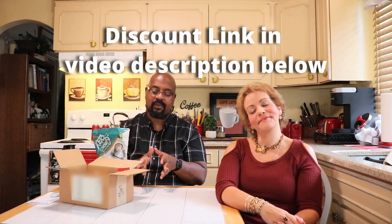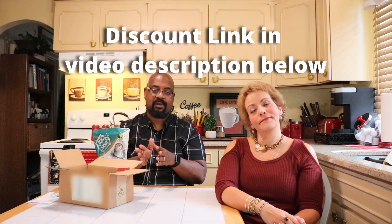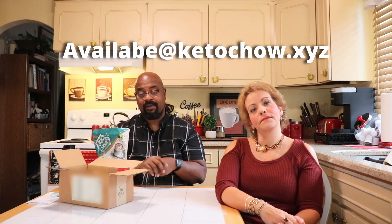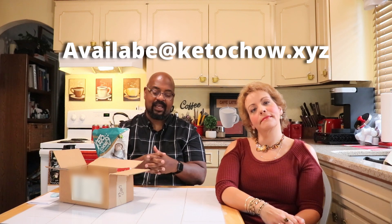There's a link in the video description if you want to check out the folks over at Keto Chow — they're at KetoChow.xyz. We have a discount code you can use on some products, though it doesn't apply to the subscription boxes, which are already a really good deal. Definitely check out the seasonal flavors while they're around. Thanks for watching!